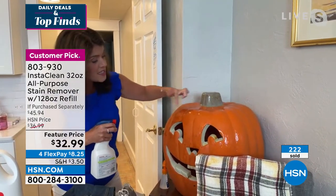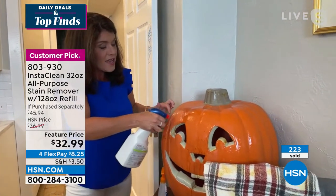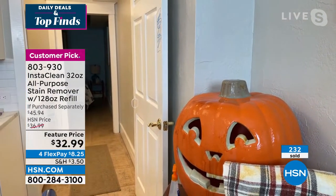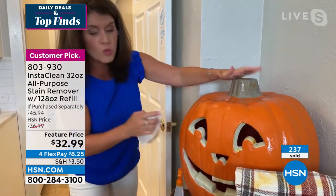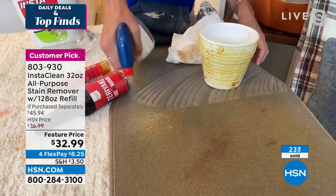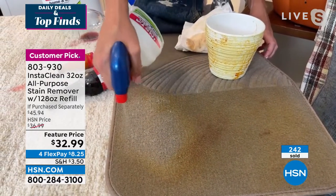I just cleaned out my little storage area. I can even clean my fall décor — this was all just dirt from last year. Spray Insta Clean, give it a nice wipe with a towel. Look at the difference. It takes away mold and mildew. Let's talk about using it on the car.